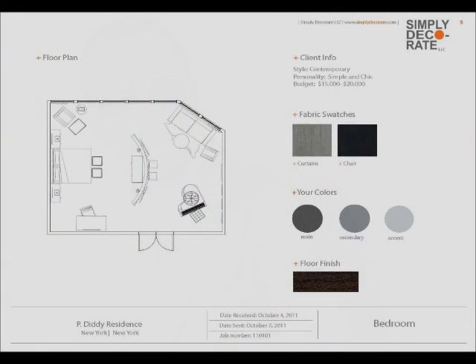and he owns two restaurants. So when it comes to designing his space, which we decided should be his bedroom, budget was not the issue. So Simply Decorate got to work.